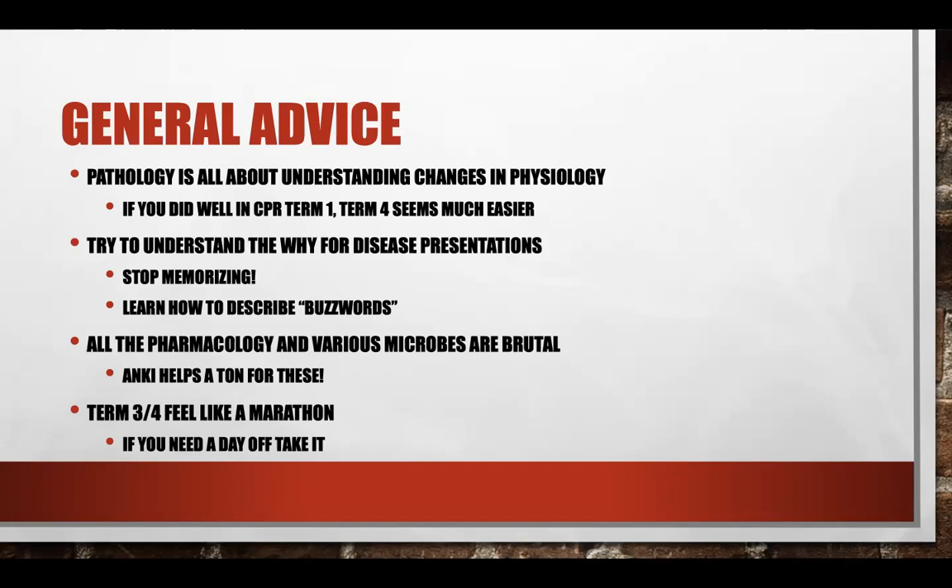Another big thing is learn how to describe your buzzwords. There are different buzzwords in pathology that you'll see on SGU tests or in resources like Pathoma. What you want to do is figure out how you would describe those in plain words instead of just using the simple buzzword — because when you actually get to Step, they're going to describe it; they're not going to give you that trigger word.